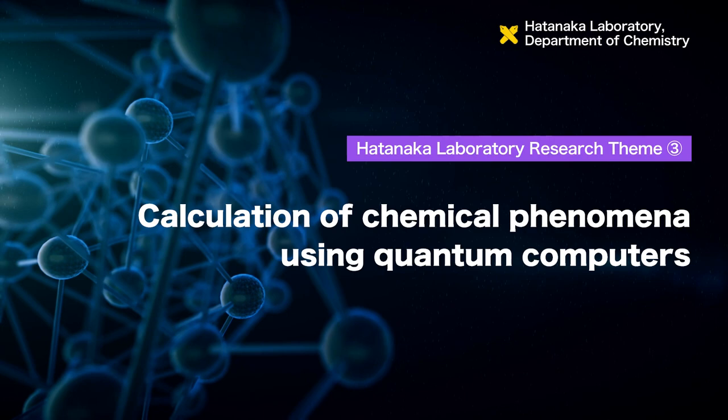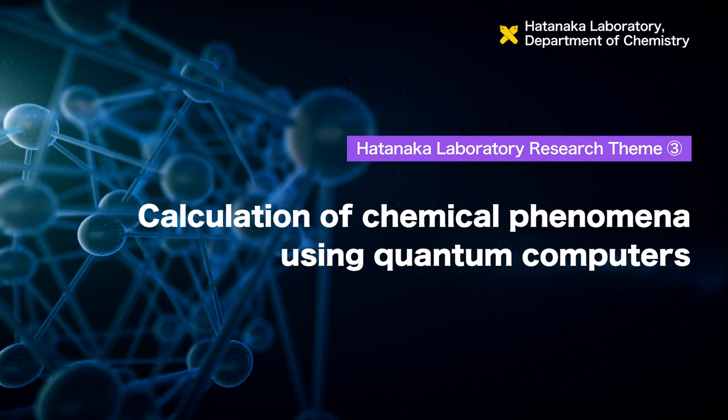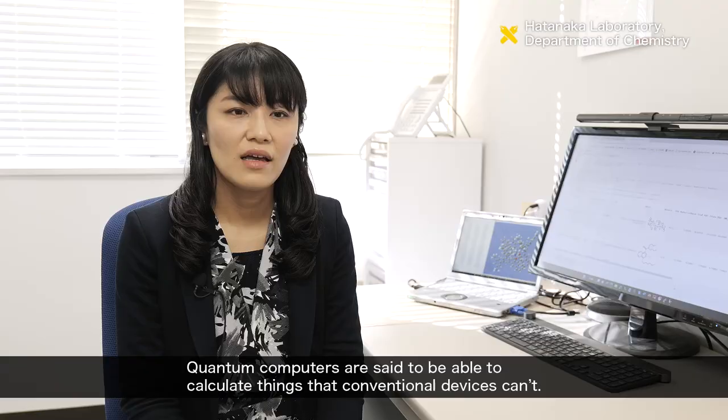The third research theme is the calculation of chemicals using quantum computers, which are touted to be the future of computing.